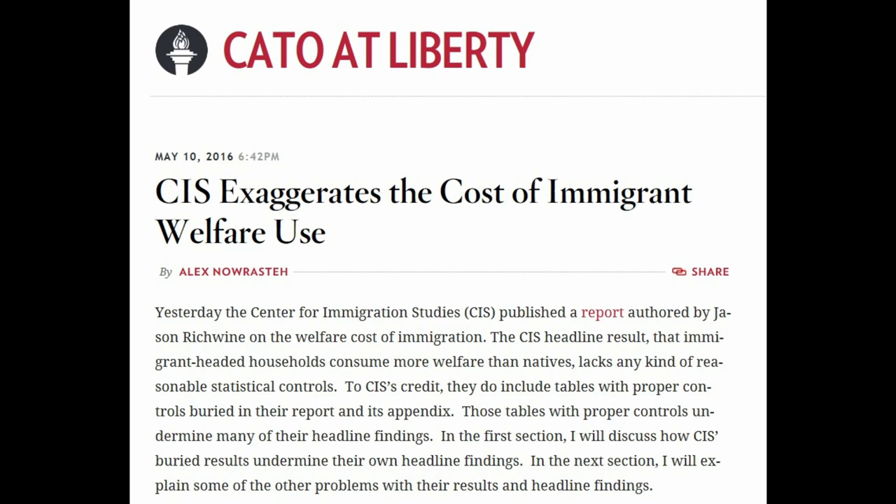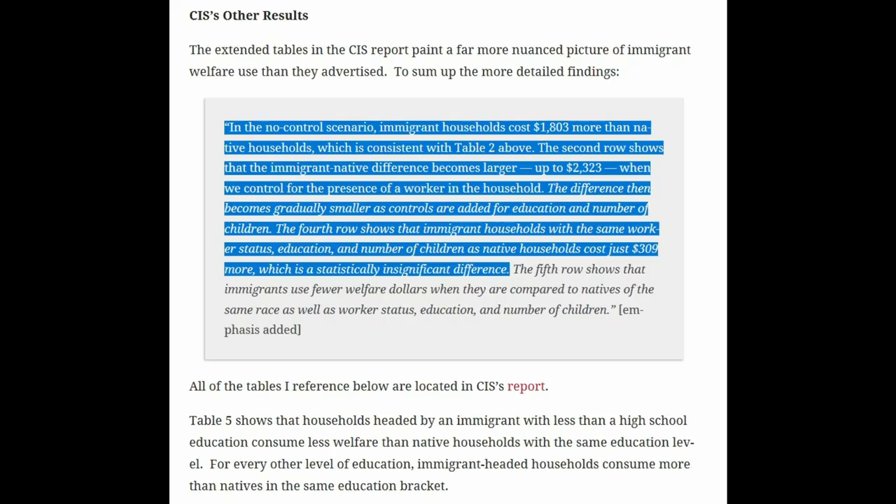A report from the Cato Institute, published in May 2016, quotes the CIS study: in the no-control scenario, immigrant households cost $1,803 more than native households. The immigrant-native difference becomes larger — up to $2,323 — when controlling for the presence of a worker in the household, then becomes gradually smaller as controls are added for education and number of children. The Cato Institute focuses on the fact that when you control for education and number of children, the difference in public benefits use comes down. But I don't think that refutes the core argument — people who say immigrants use welfare at too high a rate already understand those are the reasons.